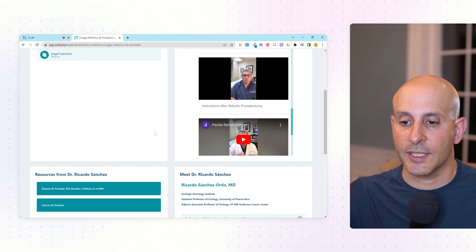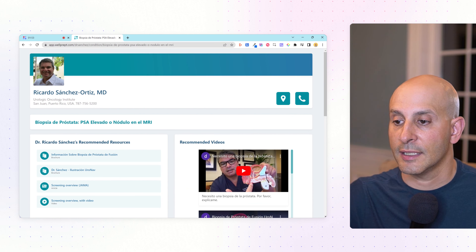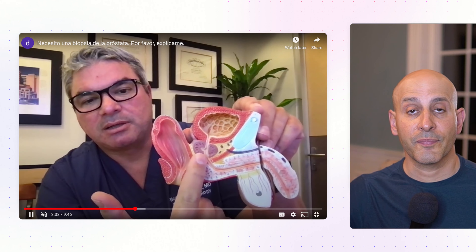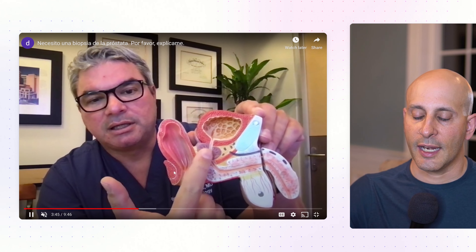He has another explanation video on what is a prostate biopsy. Nothing fancy — sitting at his desk, this time using his laptop, he holds up a little model of the pelvis. As a patient, I would really appreciate something like this. And I hope you're watching this and you think, yeah, I could do that, even for those of you who've never recorded a video before.